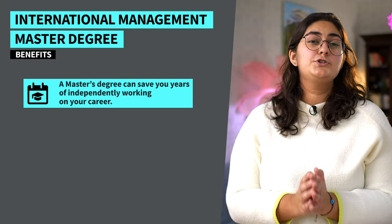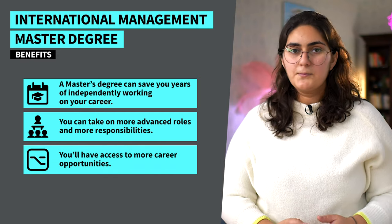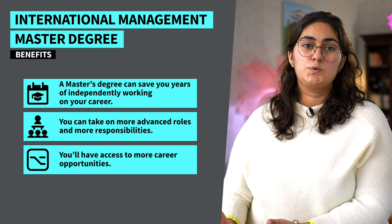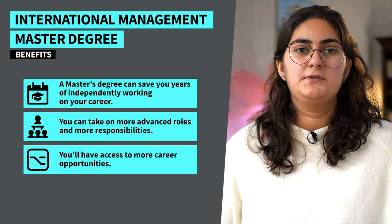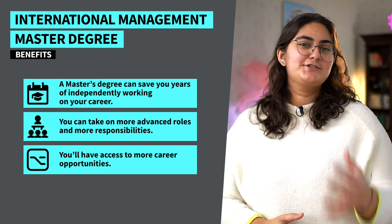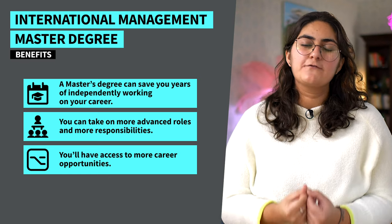So you know what you'll be studying and what skills you'll develop in this program, but maybe you're still unsure if this degree can even help you advance your career. A master's degree saves you years of independently pushing your career. By upgrading your skills and knowledge in just a few semesters, you'll be ready to take on more advanced roles with more responsibilities and manage teams in a wide range of global companies. You can even network with our international students and alumni, giving you more access to global career opportunities. And if you're still not confident in handling interviews, our career experts will support you every step of the way.